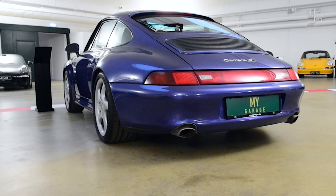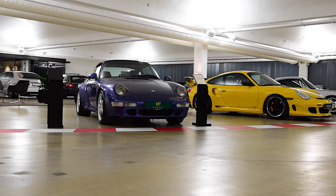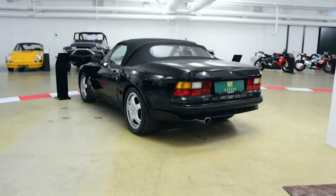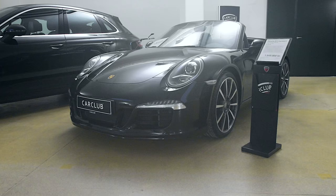Here's a Carrera 4S in purple — strange but very nice. And here's a 944, I think. Yes, 944.